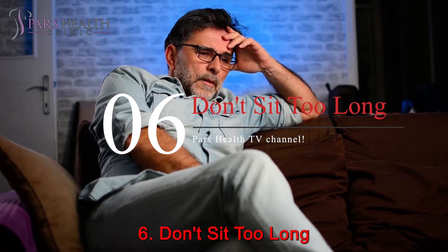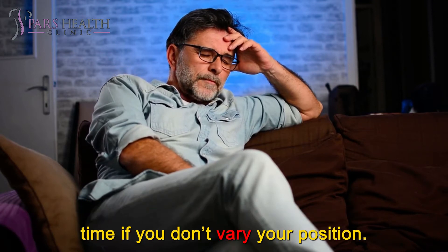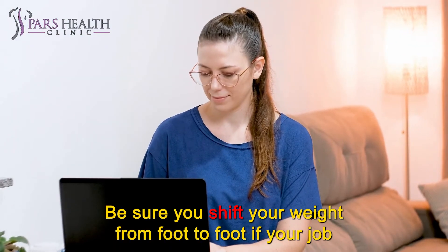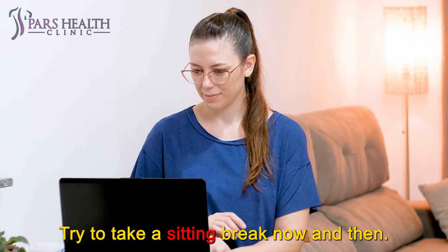Number 6: Don't sit too long. Even when you're on your feet, your knees may get stiff and sore over time if you don't vary your position. Be sure you shift your weight from foot to foot if your job requires long-term standing. Try to take a sitting break now and then.